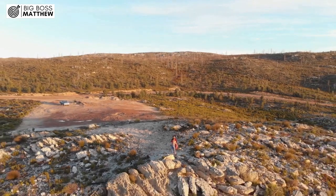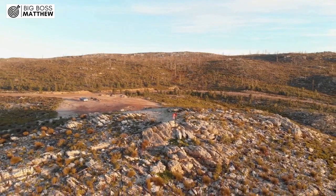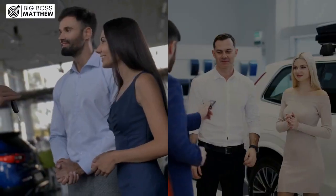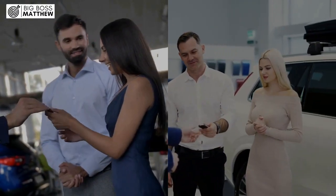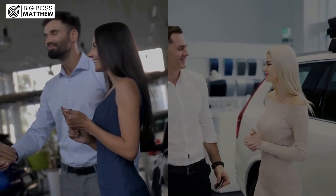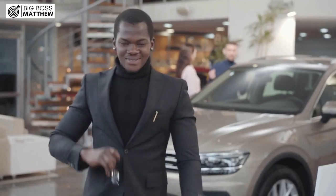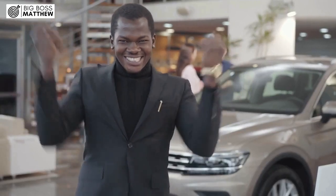In short, being pre-approved for a car loan with Capital One is a beneficial step in the car buying process. It gives you a clear understanding of the financing terms you qualify for, including the loan amount, APR, and down payment amount. This information helps you set a budget and shop for cars within your financial means.